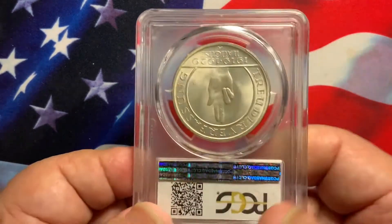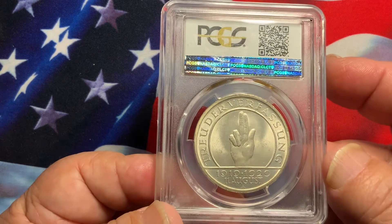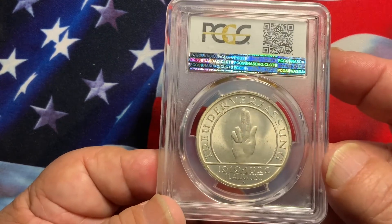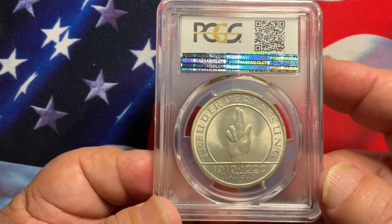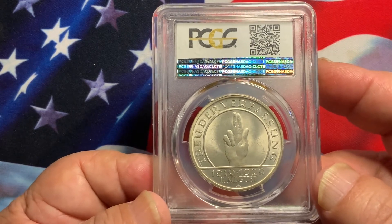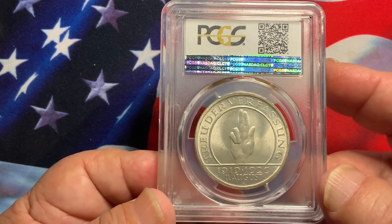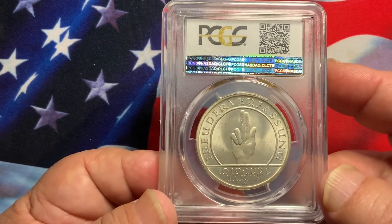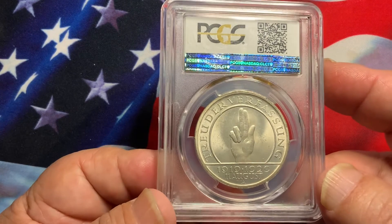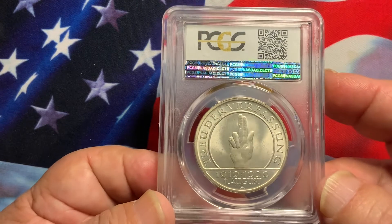On the reverse, very nice simple design with nice full luster — exceptionally clean. The mint mark on the bottom shows the letter A. Germany has various mints from A to J, and if you decide to collect by mint, each mint struck a number of coins for each year. Some mints struck only very few, so these coins tend to be extremely rare depending on which mint mark is on the coin.